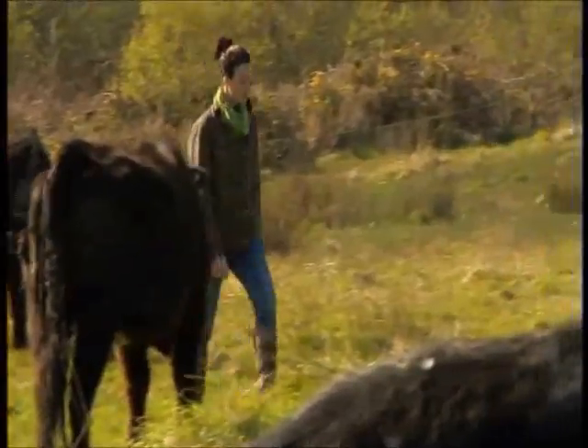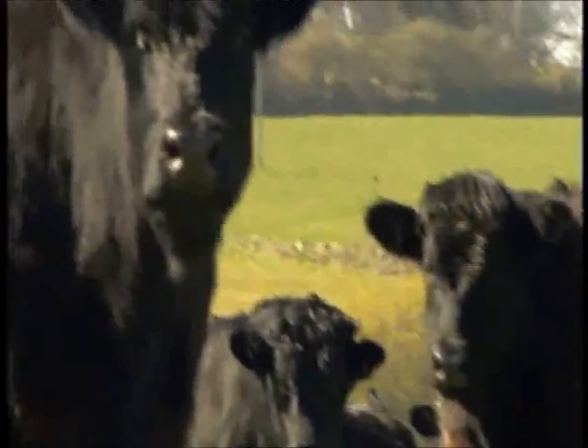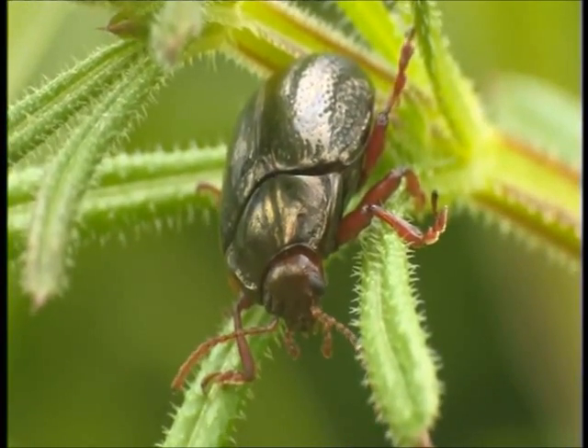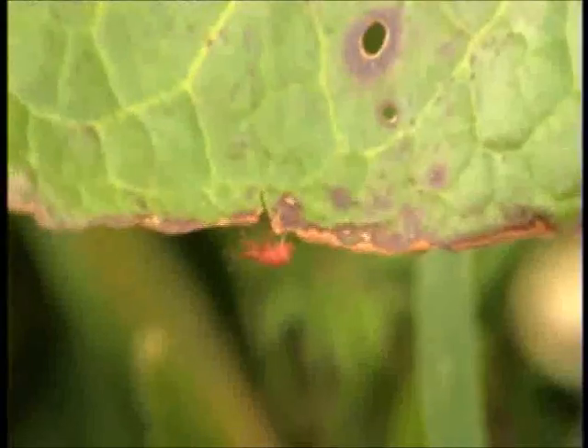West Pembrokeshire is home to a woman with a passion for insects. Sarah Bainan is an entomologist, and she manages the family farm to encourage all types of insects to thrive. Spring is the best time to survey the hedgerows and pastures to see if this is working.